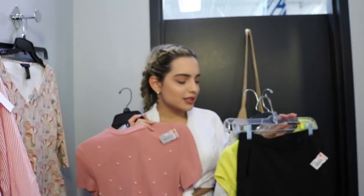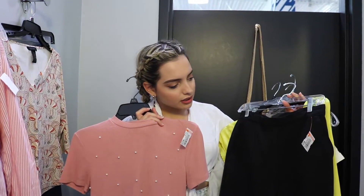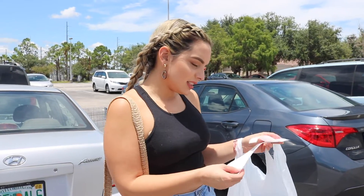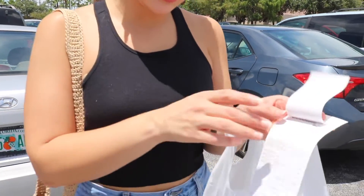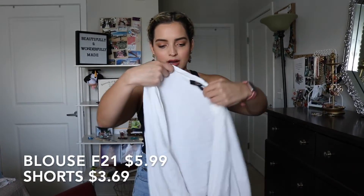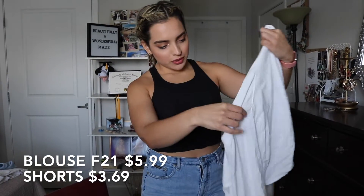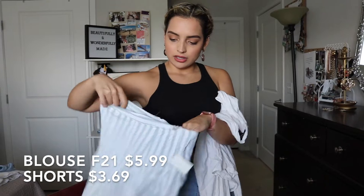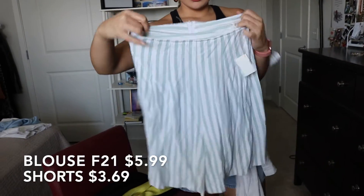How much do you think it's all going to cost? Everything is like three or four dollars. I ended up spending $19.23 for two full outfits. I ended up buying this top from Forever 21, and then I ended up buying these shorts to go with it — it's a really cute summer set.